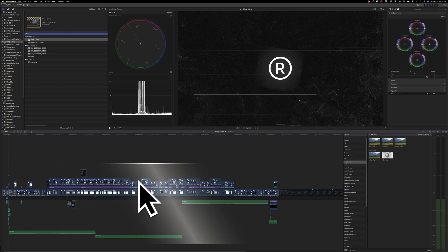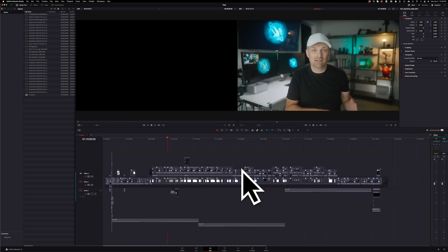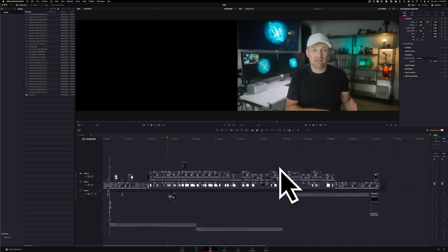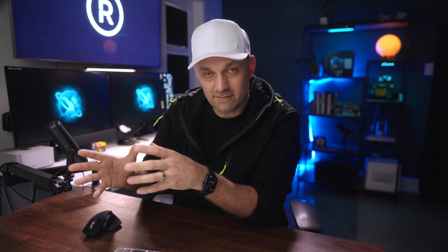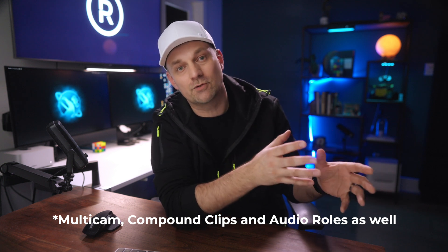You press one button and it hands off to DaVinci to do your final color grade, add more high-end graphics and visual effects, and do your final mix and then export. This is more than just an XML export and bringing in your timeline — this is taking all the effects that work in Final Cut and making them work in DaVinci Resolve as well.